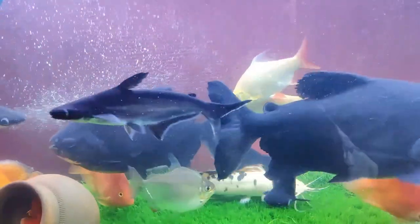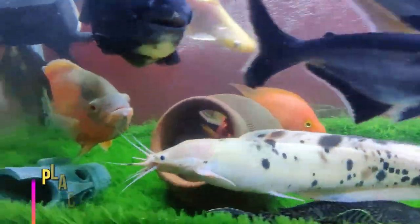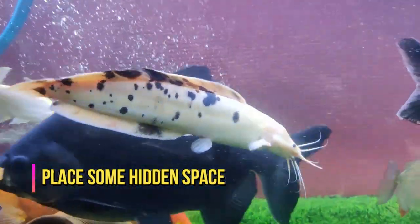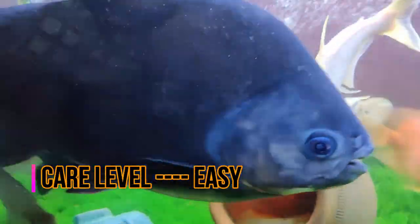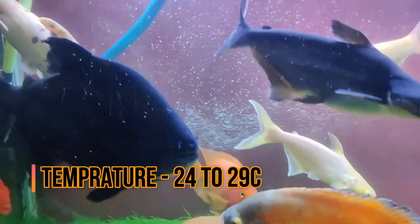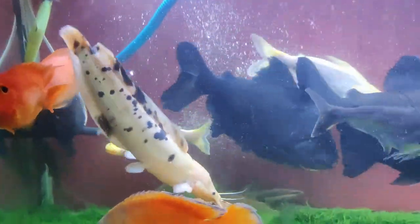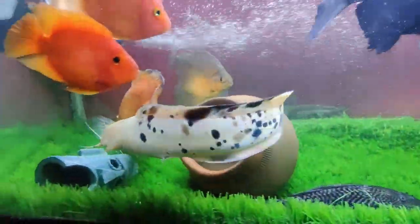If we talk about its small size, it will be very good to keep it. When they are small, you can give them a hidden space where they can easily hide. If we talk about their care, the care level is quite easy. Their temperature range is from 24 degrees to 29 degrees Celsius, which is easily tolerated. Their pH range is 6 to 8.